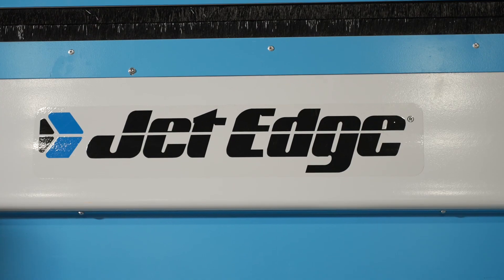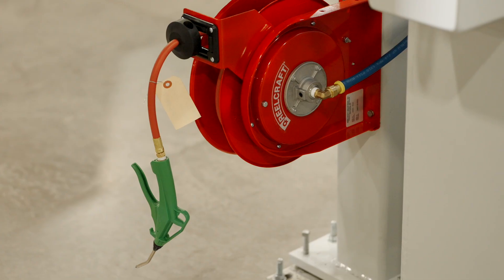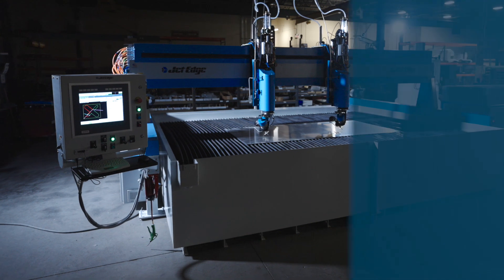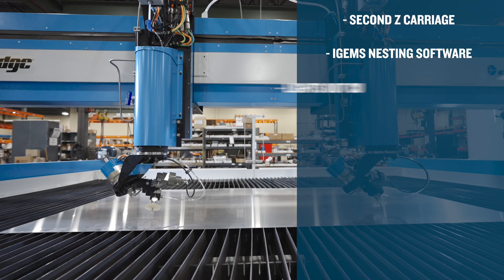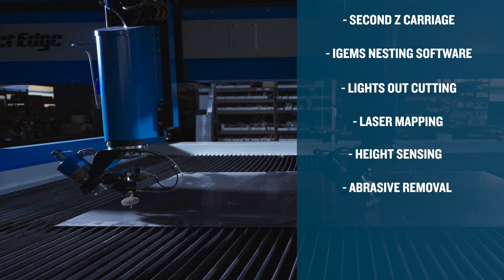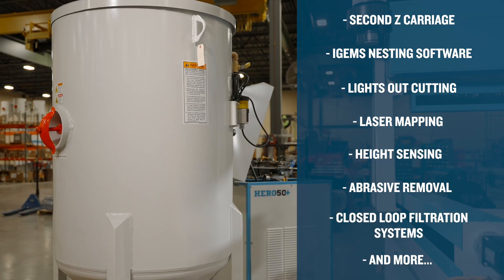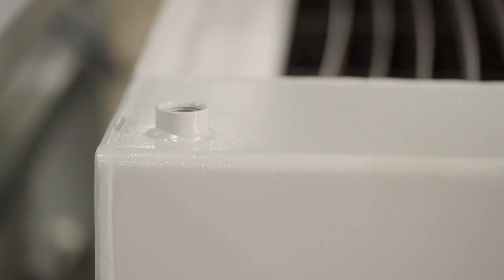The rigid construction and quality components refuse to compromise on durability, and so many productivity enhancements can be added — including a second Z carriage, iGEMS nesting software, lights out cutting, laser mapping, height sensing, abrasive removal, closed-loop filtration systems and more — each designed to hone in on the precision and productivity you are looking to achieve with your investment.